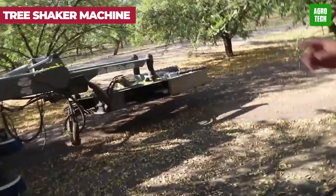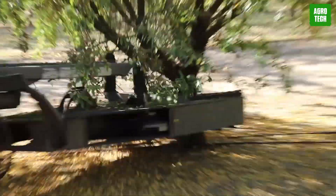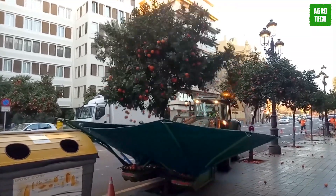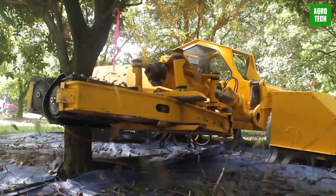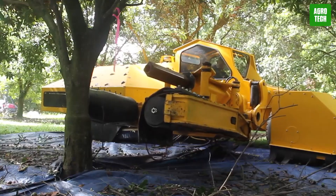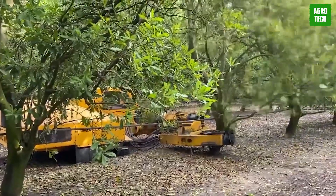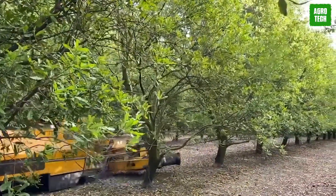The Tree Shaker Machine is a revolutionary device designed to harvest plums and other tree fruits with remarkable efficiency. This machine gently shakes the trees, causing the fruits to fall into a catching system that minimizes damage. It's perfect for orchards with diverse fruit varieties, providing a quick and effective solution to the traditionally time-consuming task of picking fruit. The Tree Shaker Machine combines power with precision, significantly reducing labor costs and enhancing the overall productivity of orchard operations.